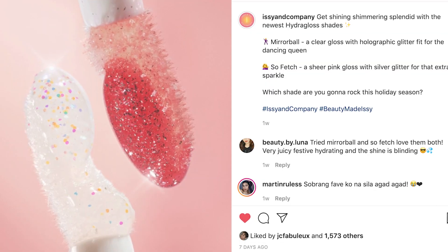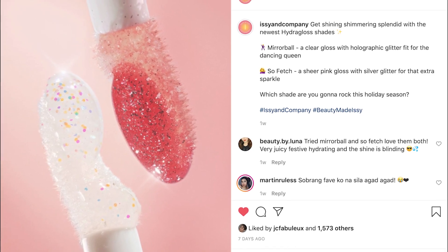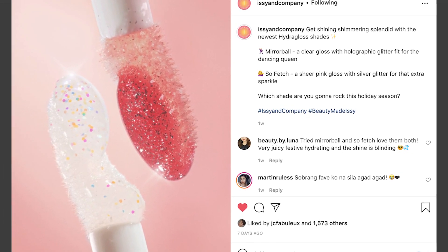Next, isa-swatch ko yung Hydroglosses nila. Dito ako super excited because Issy & Co. did a super extreme close-up shot of the Hydroglosses, and nakikita talaga yung textures ng new Hydrogloss shades nila. It really reminded me of confetti and yung Tim Hortons na Birthday Cake Timbits - super cute lang talaga. So yung two new shades nila for the Hydroglosses ay Mirror Ball, which is a holographic disco ball, and Sofetch, which is a sparkling pink rosé.